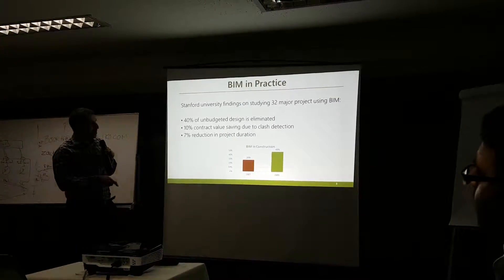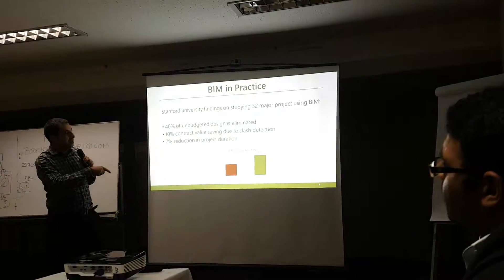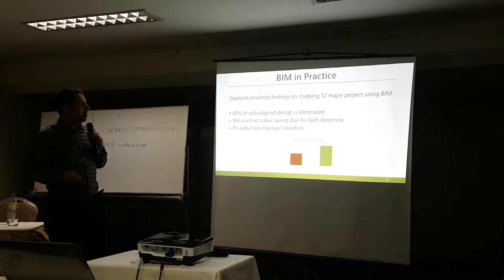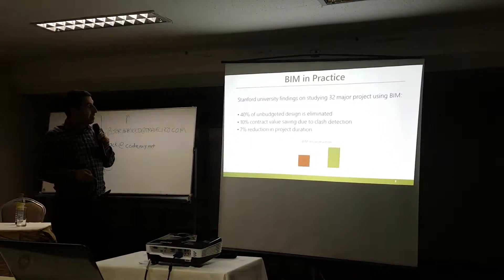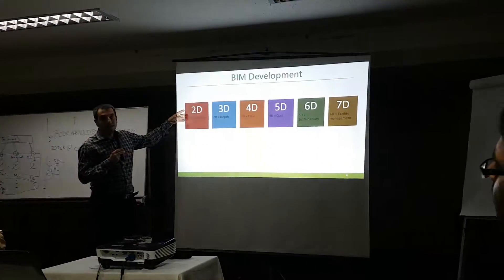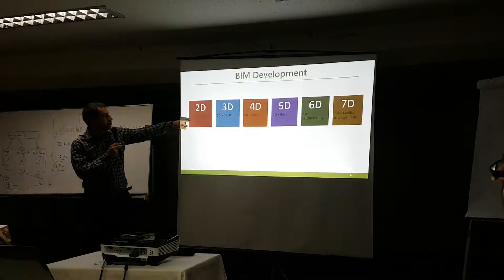From 2007 up to 2009 there was growing awareness of using this technique, which is building information modeling. The basic idea starts from what we have in the traditional way, which is 2D.